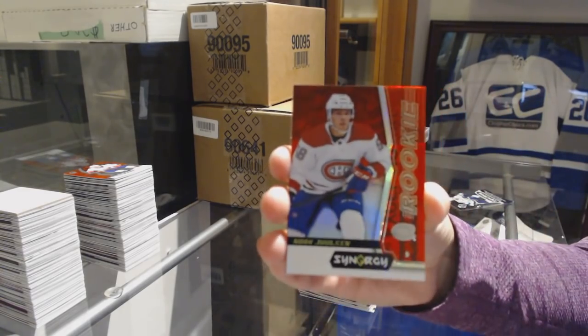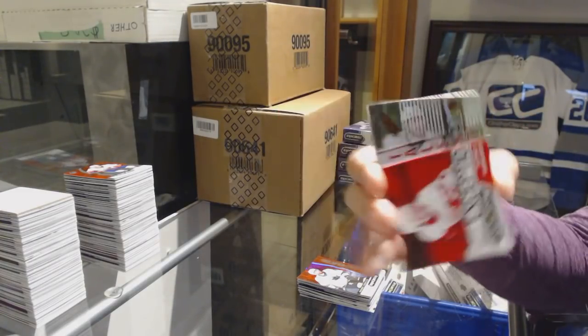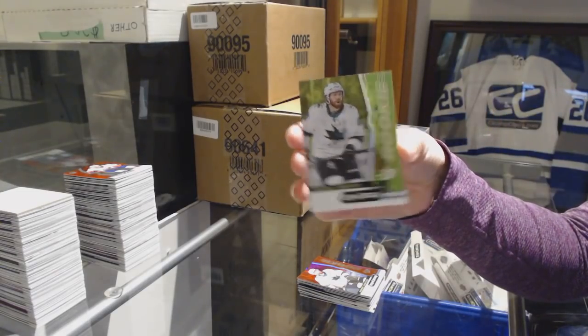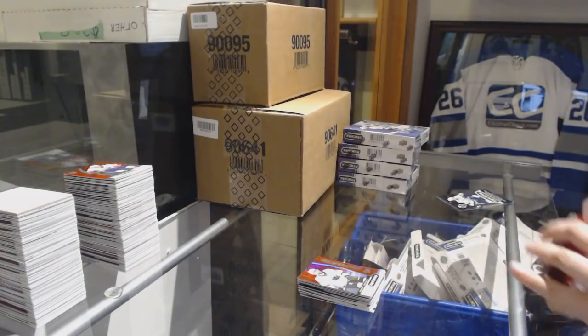Red Rookie Noah Juulsen for the Montreal Canadiens. Exceptional Talent number to 749 Michael Rasmussen for the Red Wings. Green Rookie number to 299 for the Sharks, Rourke Chartier. And Connor McDavid Significant Selections for the Oilers.